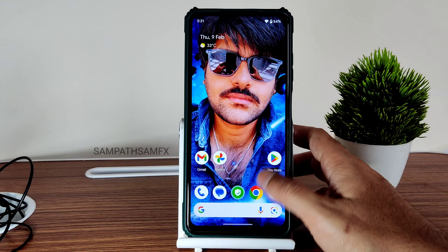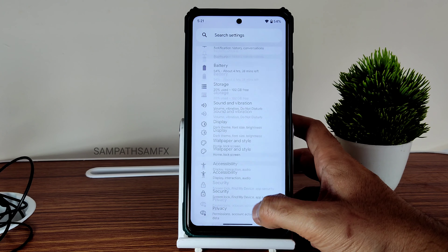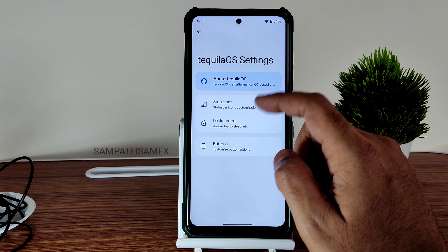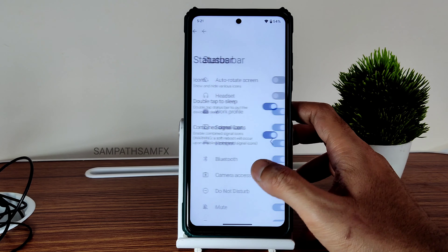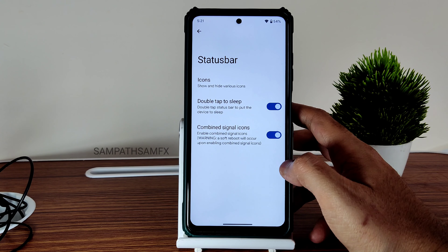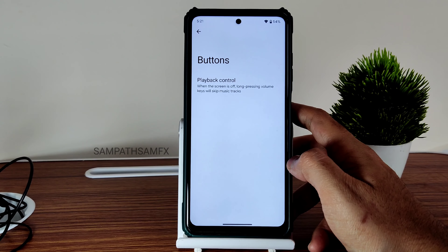The settings panel is also a little bit modified here. Tequila OS voice settings, status bar with double tap, and icons — some settings are here. Combined signal icons I already turned on, plus playback control on buttons. Apart from that, nothing extra is available.